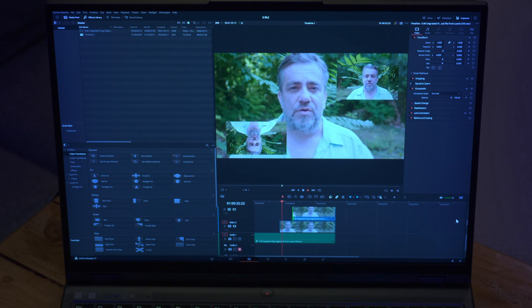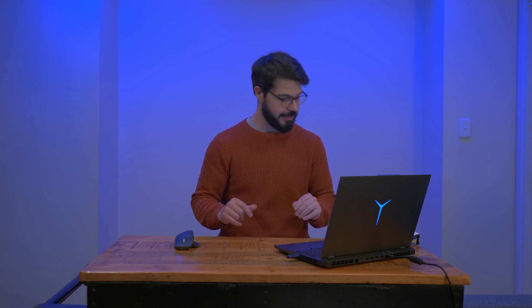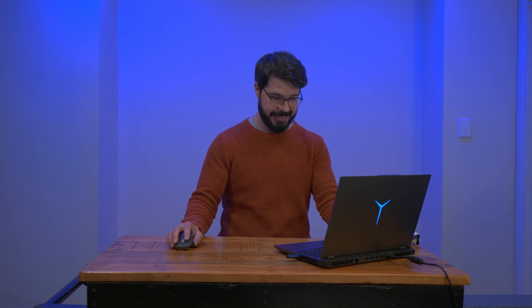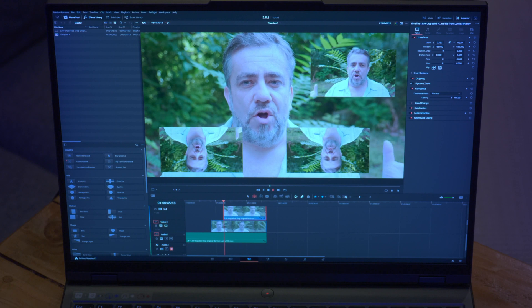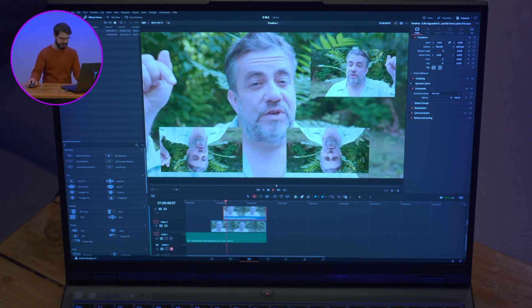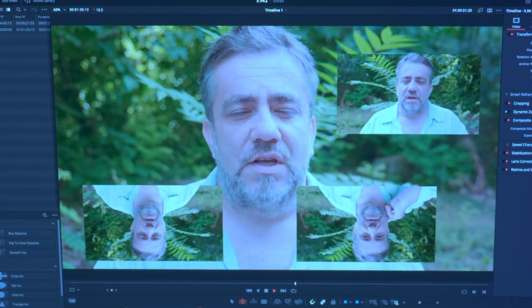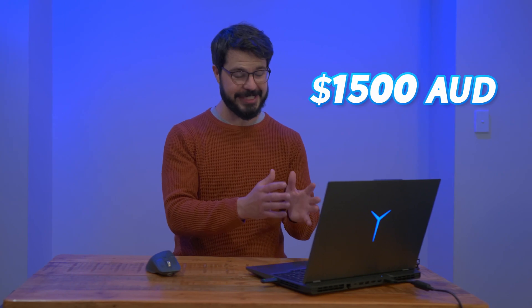Three streams, and it is still playing back smoothly — this is better than I thought. I thought I was going to get two, not three. Let's go for broke — I highly doubt we're going to get four. And yeah, we've now dropped frames. How many are we looking at? I reckon we're probably getting around 20 frames, maybe even less than that. That is seriously impressive for a 3070 mobile, given that this is $1,500 less than the Aero 15. Good job, mate.